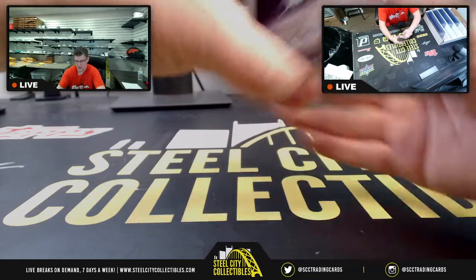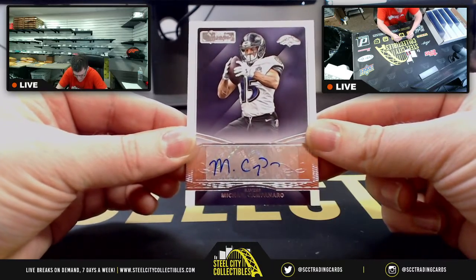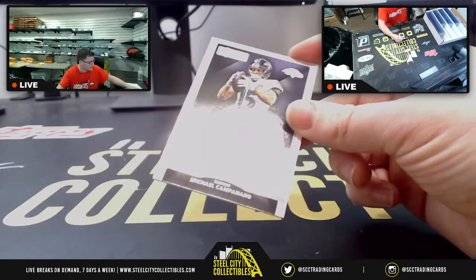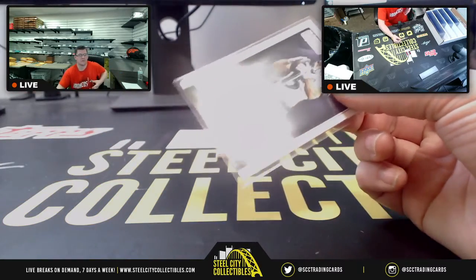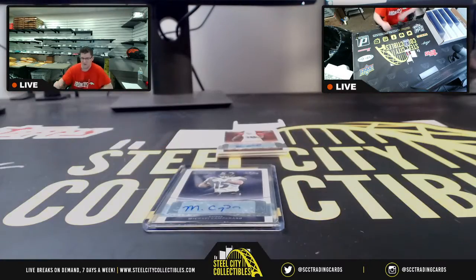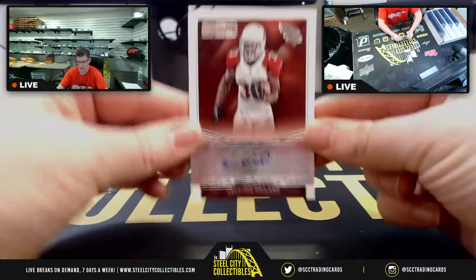Okay, first up, for the Ravens who just won earlier today, we have Michael Campanaro. It's Michael Campanaro, Ravens. So Michael Campanaro, Ravens — that's the first card.